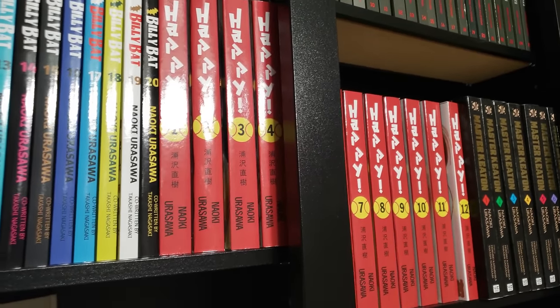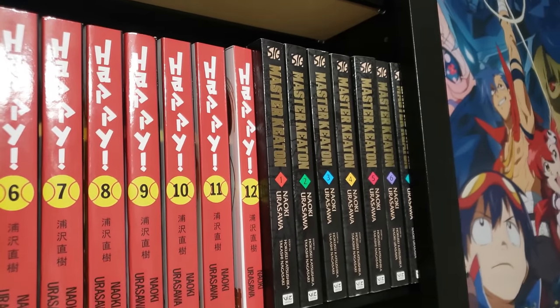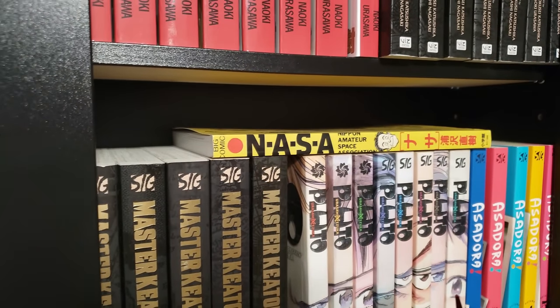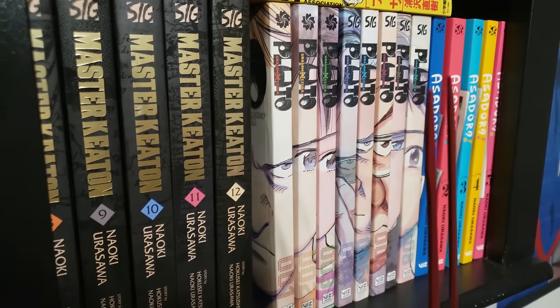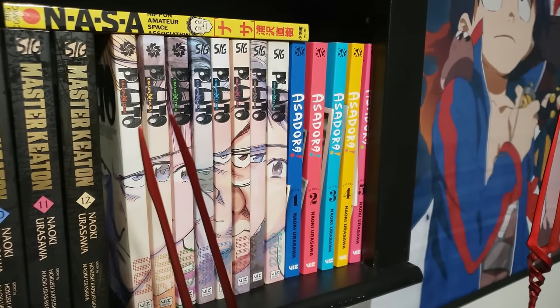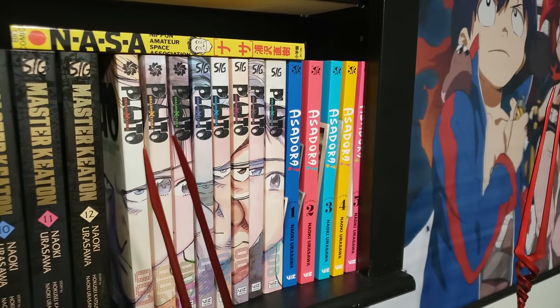We have Master Keaton here, volumes 1 to 12 in the omnibus format, complete. Then we have NASA, another short story collection from him. Pluto, volumes 1 to 8, complete — it's a retelling of an Astro Boy arc, phenomenal. And then his newest serializing work, Asadora!, volumes 1 to 7, up to date — I have two volumes on the TBR shelf.